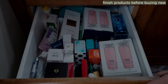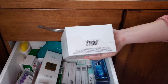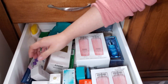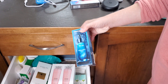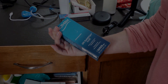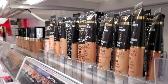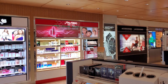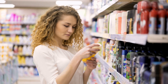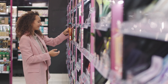Number 5: Finish products before buying new. Alice suggests following a 'Finish Before You Replenish' approach, which involves using up your existing products before purchasing new ones. This means making the most of what you already have, and resisting the temptation to buy shiny new products if you already own something similar. By adopting this rule, you ensure that you fully utilize your current beauty items and avoid unnecessary clutter or duplication.